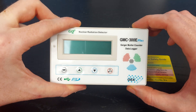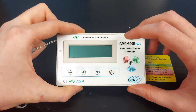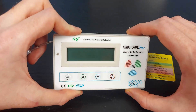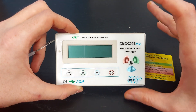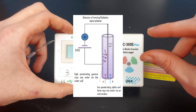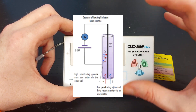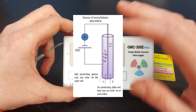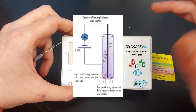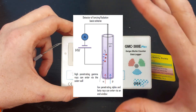This Geiger counter picks up most alpha and beta radiation. What Geiger counters actually detect is the ionizing radiation off of radioactive material. There's basically a device inside that, when hit by that radiation, creates an electrical charge for a fraction of a moment. That device is connected to a speaker, so the electrical charge triggers it — that's why you hear that classic clicking static noise.